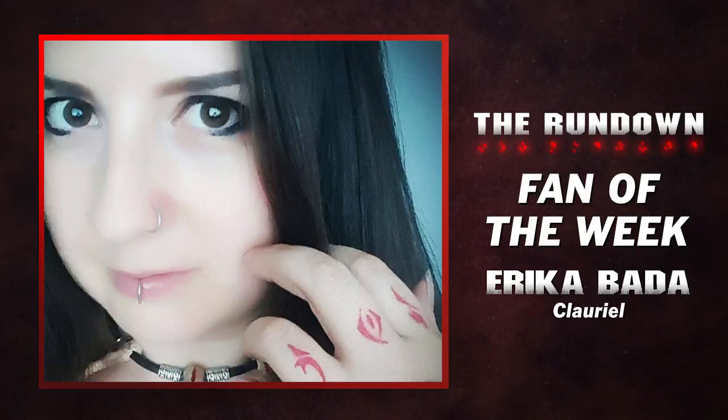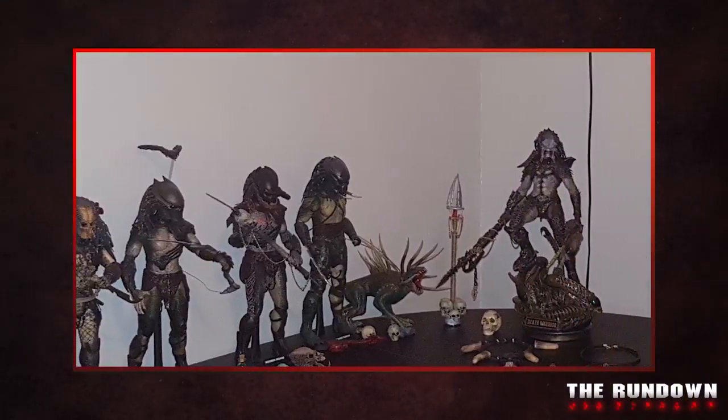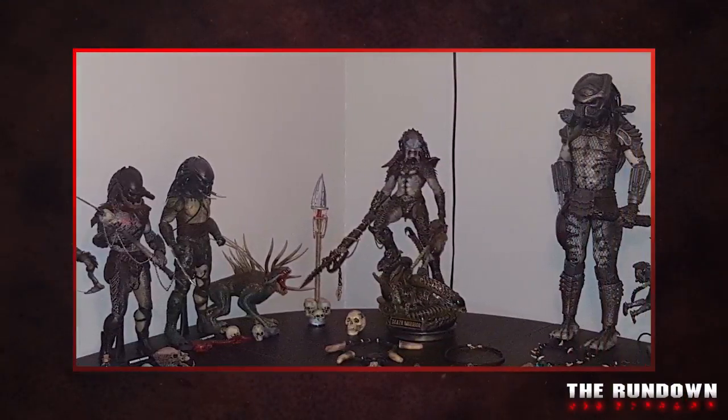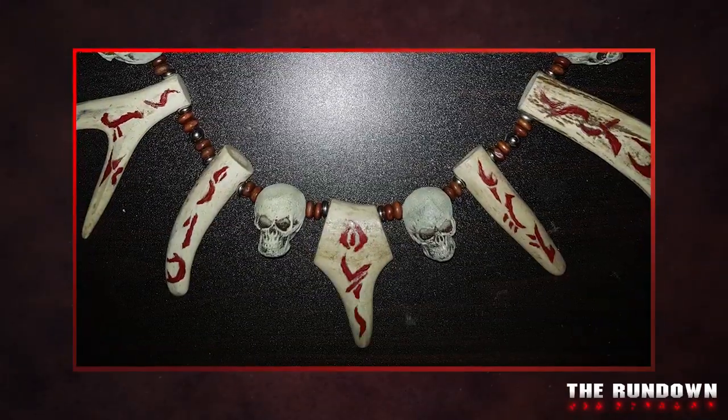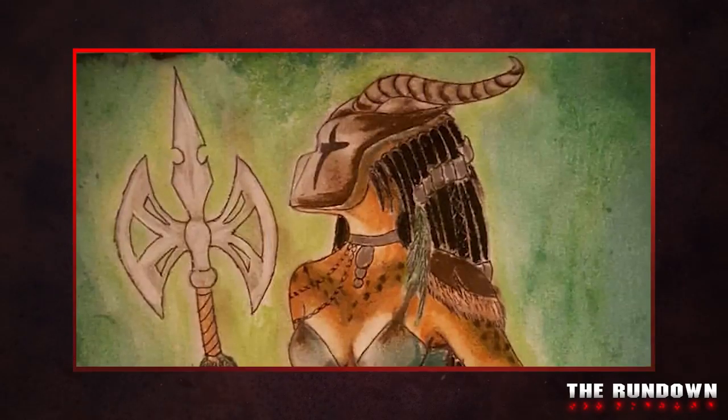This week's fan of the week is Erika Bada, better known as Clariel. It was love at first sight when she first watched Predator. Though it wasn't until moving from Hungary to the UK in 2013 that she started collecting figurines and other Predator-related memorabilia. Erika doesn't just collect — she also creates hunter-inspired necklaces, bracelets, earrings and more. She's a true artist and her work is fantastic.